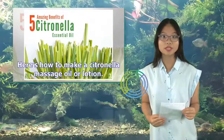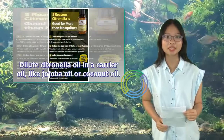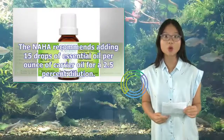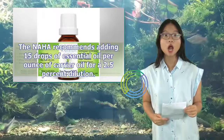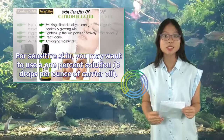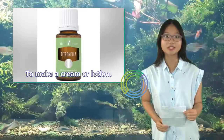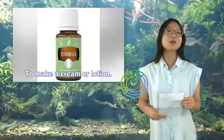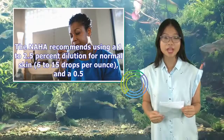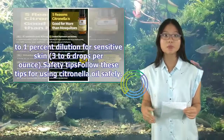Always dilute essential oils in a carrier oil before applying to the skin. To make a massage oil, dilute citronella oil in a carrier oil like jojoba or coconut oil. The NAHA recommends adding 15 drops of essential oil per ounce of carrier oil for a 2.5% dilution. For sensitive skin, use a 1% solution — 6 drops per ounce of carrier oil. To make a cream or lotion, dilute citronella oil in an unscented cream or lotion using a 1–2.5% dilution for normal skin (6–15 drops per ounce) and a 0.5–1% dilution for sensitive skin (3–6 drops per ounce).